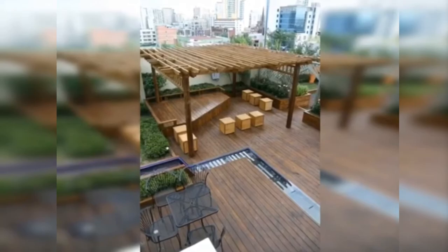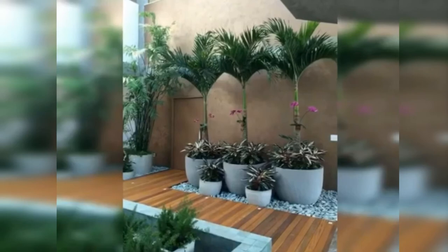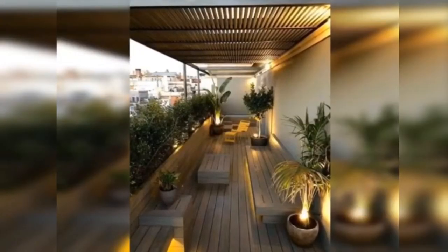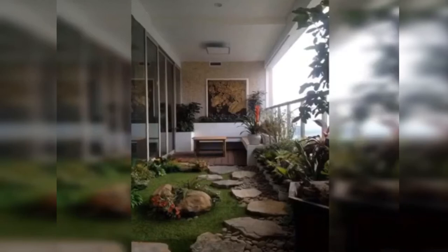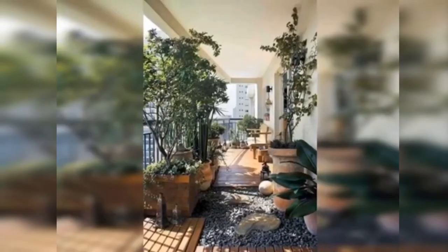It's made of wood. And look, mayroong mga bulak lang. This is a terrace area. So there may matching lighting. Yung iba nilalagyan ng bato.